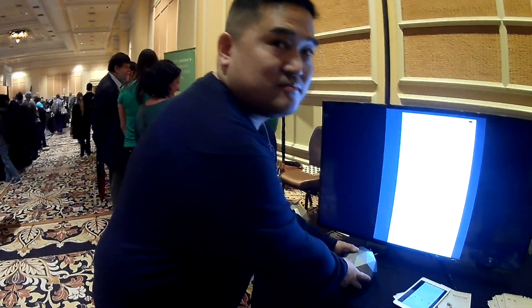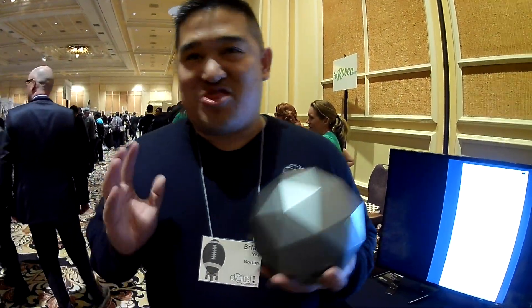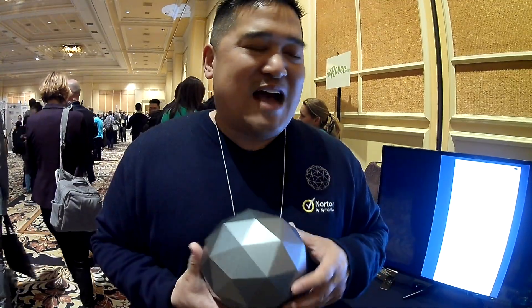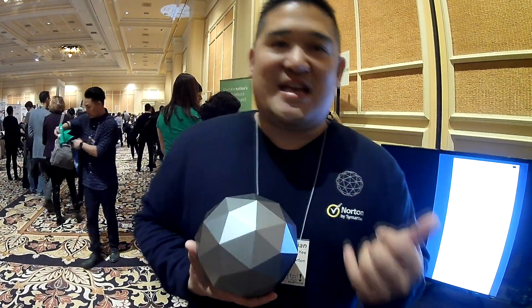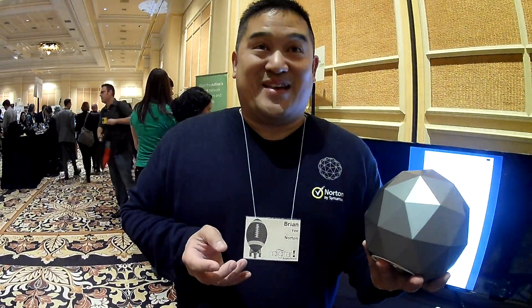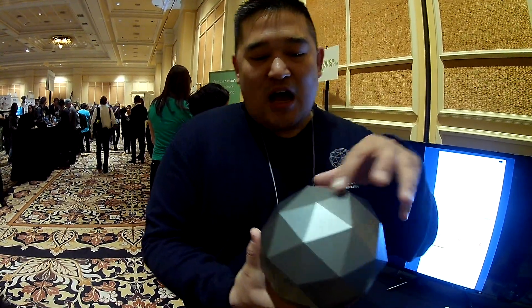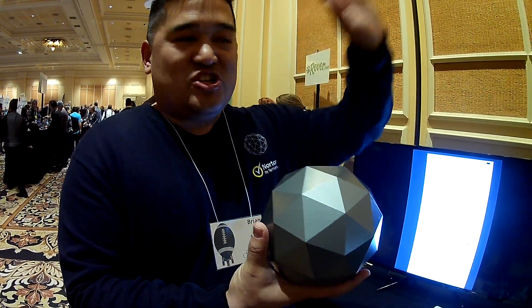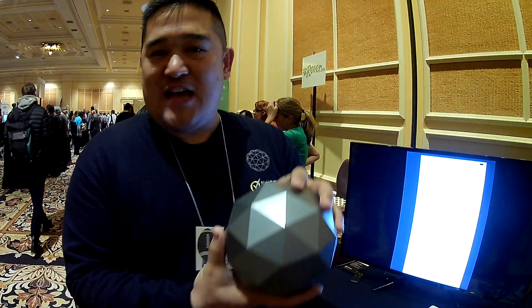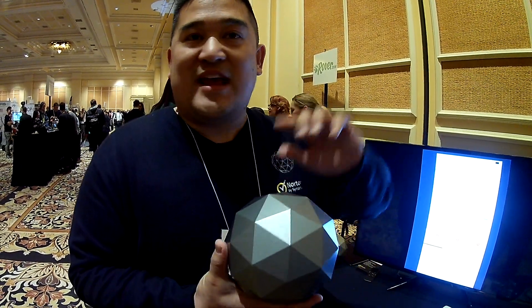Why the unique shape? We did a lot of research on this — we started with about 30 shapes, went down to 15, and then did extensive user research with seven sets of focus groups. Amazingly, this shape was chosen unanimously. This geodesic dome actually has omnidirectional antennas inside, so it can broadcast throughout your home. We've tested it in homes up to 3,000 to 4,000 square feet with no problem getting signal everywhere.